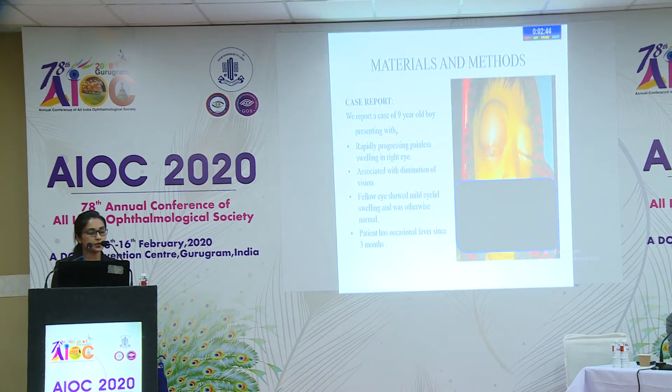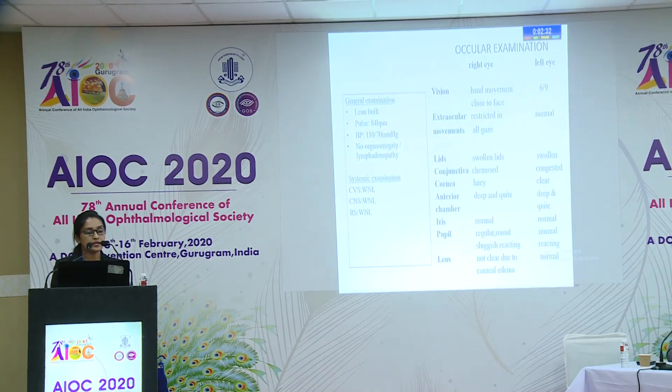Materials and methods: We report a case of a 9-year-old boy presenting with rapidly progressing painless swelling in the right eye associated with diminution of vision. The fellow eye showed mild eyelid swelling and was otherwise normal. The patient had occasional fever since three months. On general examination, the patient was built and there was no lymphadenopathy or organomegaly; remaining systemic examinations were normal.